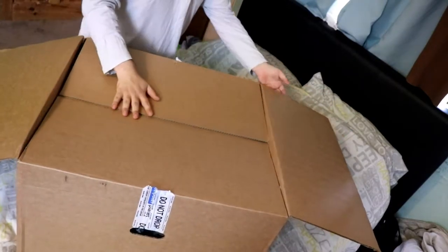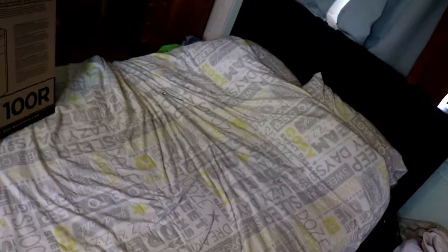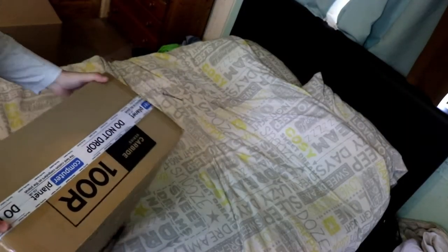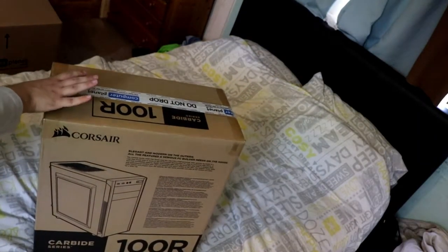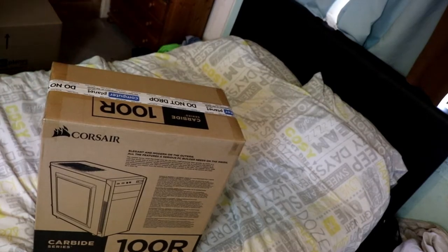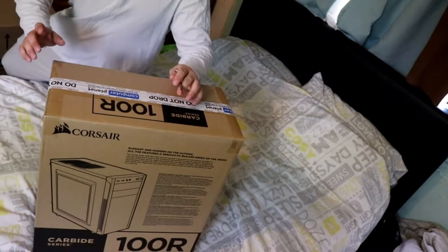That goes there, that goes there, that goes there. Lovely. Now we have this guy, which is the case. Let's open this guy up. Let's hope it doesn't fall — don't you dare fall. Well actually it's on my bed, so even if it does fall it'll just bounce straight off. But still, it's still not a good thing.